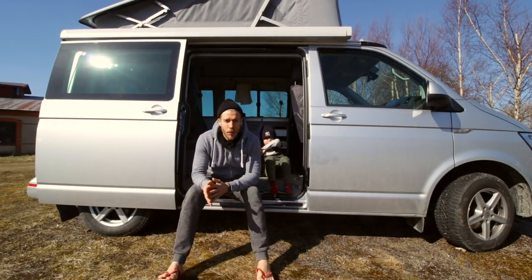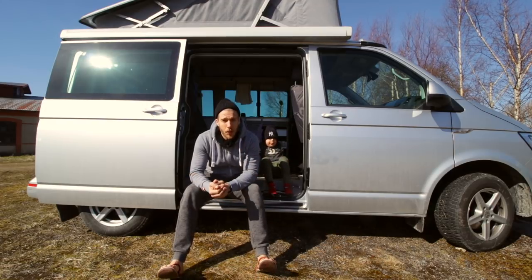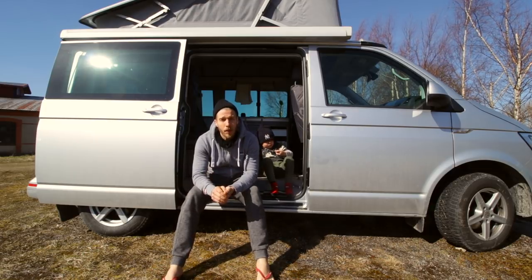What's up, guys? The Swedish spring has arrived. With that said, it was 3 degrees Celsius this morning when we woke up. Nevertheless, we chose to move into the car permanently now. So from now on, we're going to do van life, or whatever you want to call it.